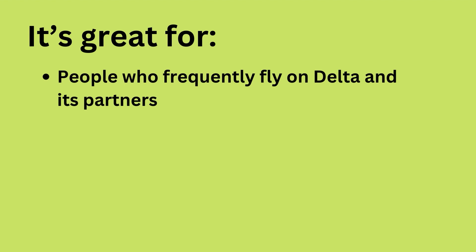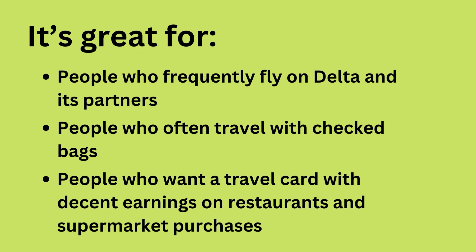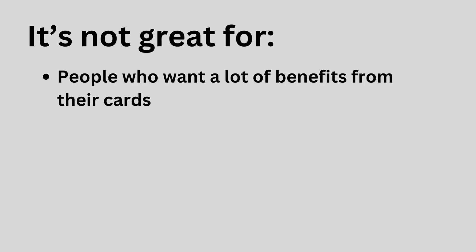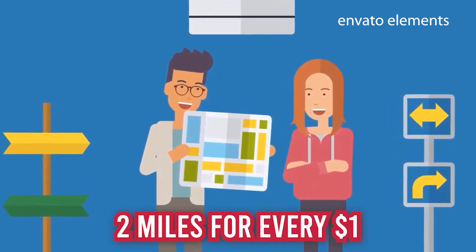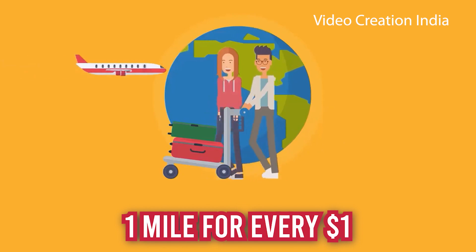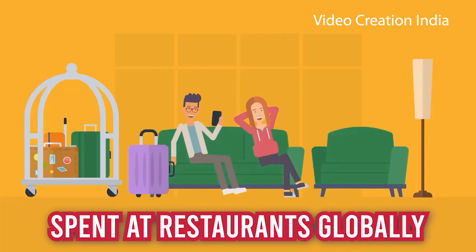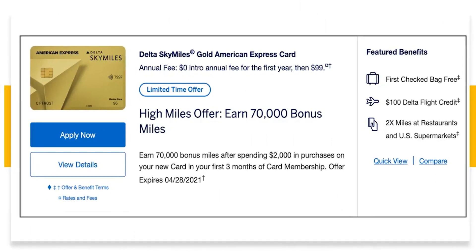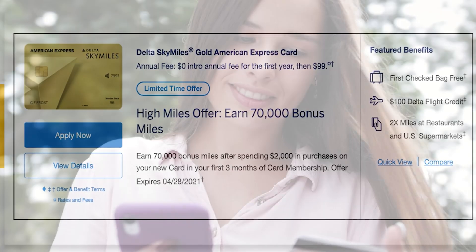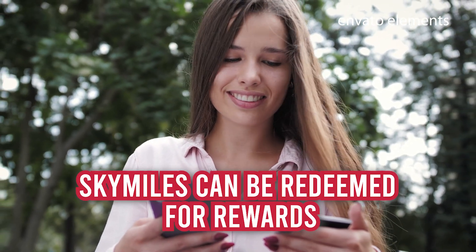It's great for people who frequently fly on Delta and its partners, people who often travel with checked bags, and people who want a travel card with decent earnings on restaurants and supermarket purchases. It's not great for people who want a lot of benefits from their card rewards. Spending accrues miles at the following rates: 2 miles for every $1 spent on Delta purchases, 1 mile for every $1 spent at U.S. supermarkets, and 2 miles for every $1 spent at restaurants globally, including takeaway and delivery in the U.S. By visiting delta.com and logging into your account, you can redeem SkyMiles.